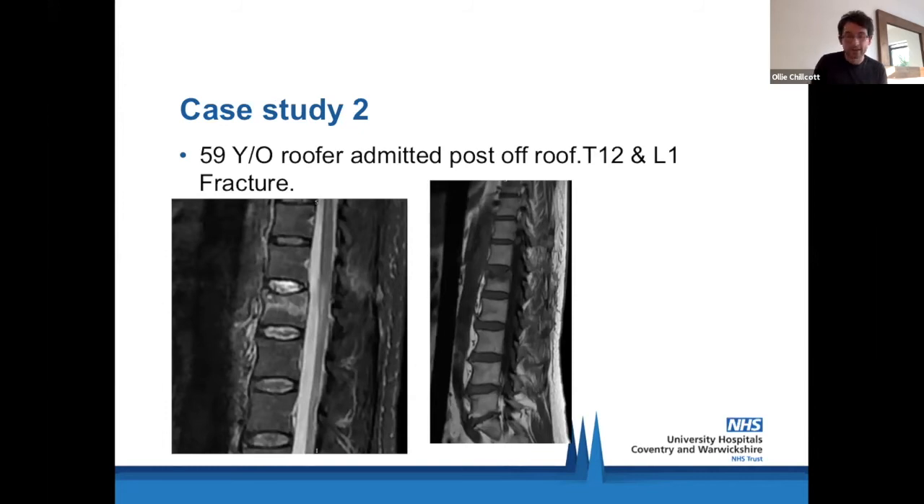Case study two involves a 56-year-old roofer who was admitted after a fall from a roof.